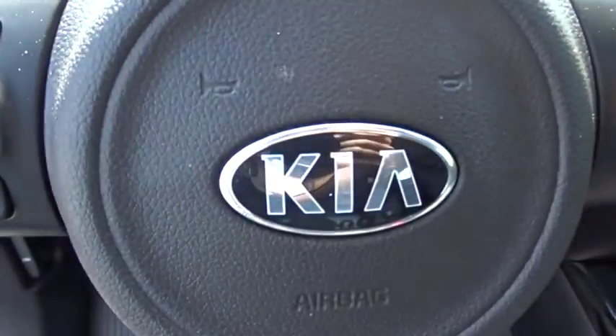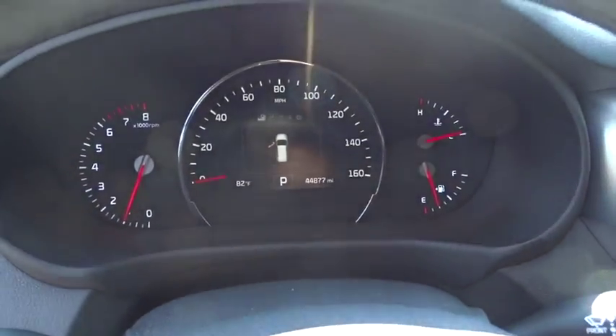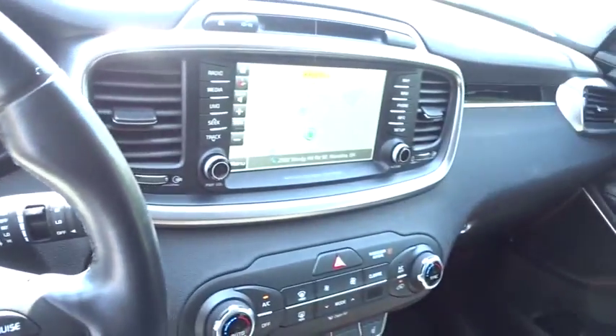AM FM stereo radio. This vehicle offers reliability and good looks at a great price. So come in and take a test drive today.